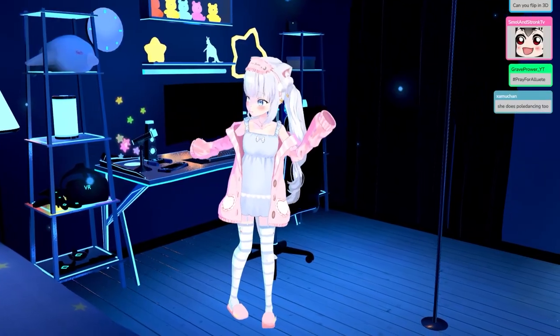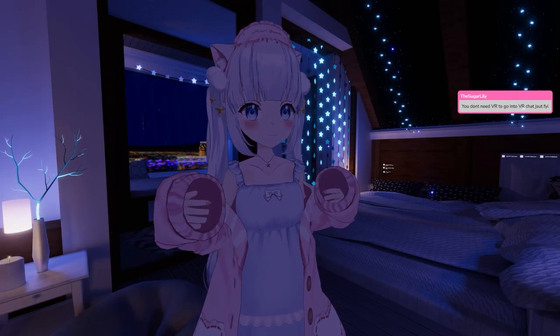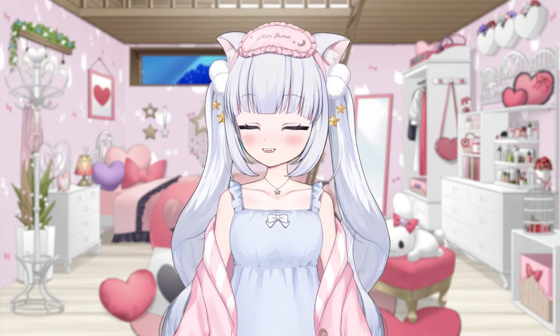Thanks for watching and remember, everything reminds you of something. And if you want to see how my 3D debut went, or listen to my embarrassing story about my first time in VRChat, then check out either of these videos here. Bye!